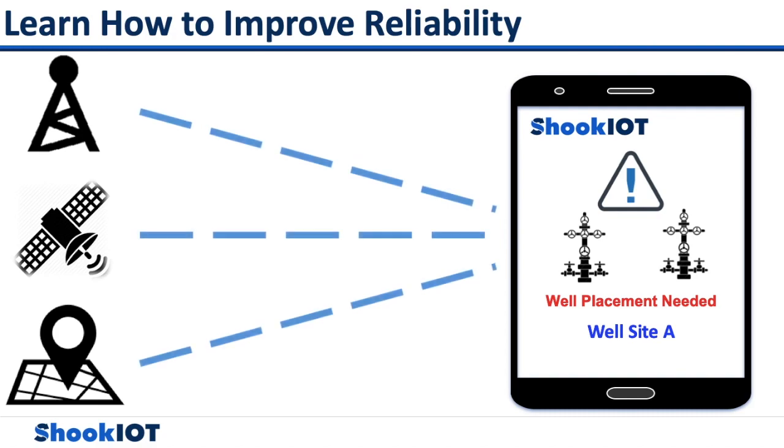With real-time updates from cellular connections, satellites, GPS, and other connectivity solutions, reliability of assets has been easier to monitor.